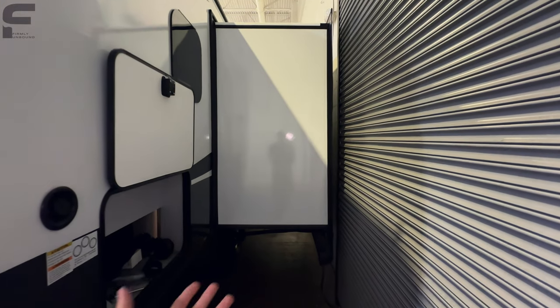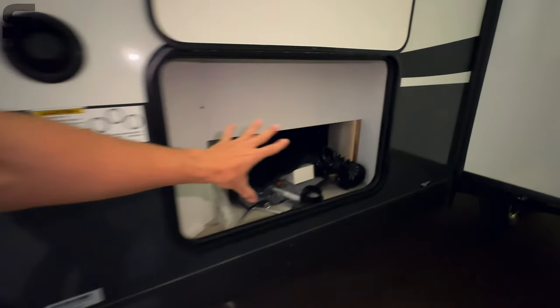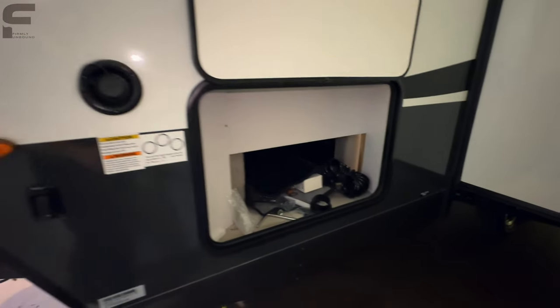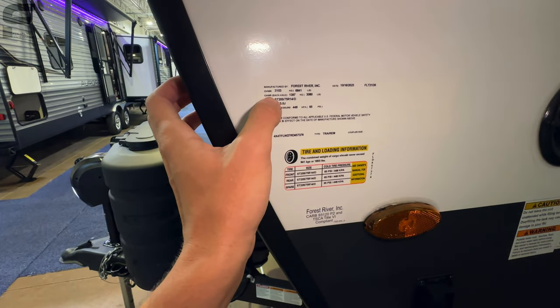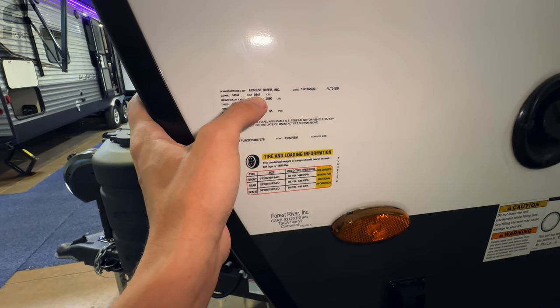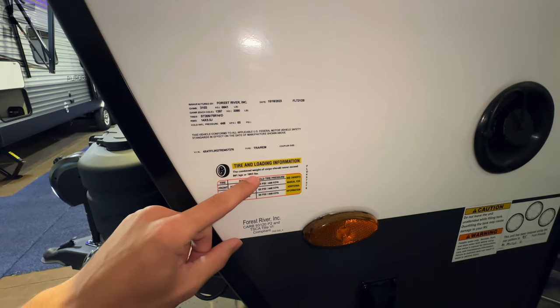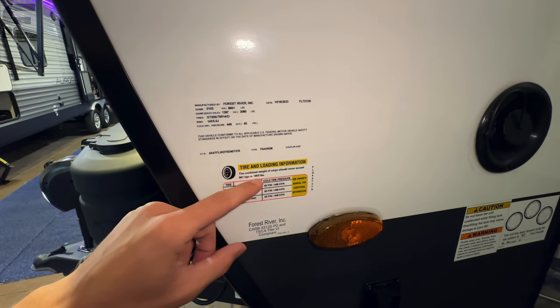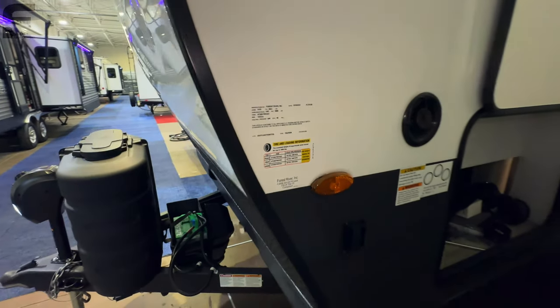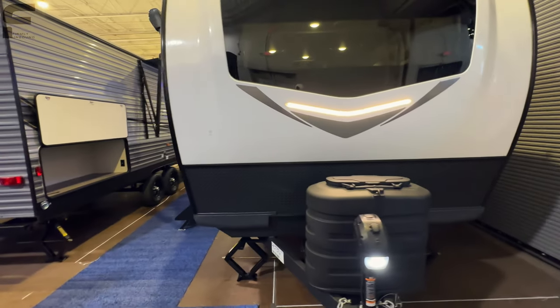There's a light switch here for your docking lights, passenger storage space, freshwater tank fill. The exact specs on this model: the gross vehicle weight rating fully loaded is 6,841 pounds, with a 1,855-pound cargo carrying capacity. That's definitely going to be capable for just about any modern half-ton truck on the market.